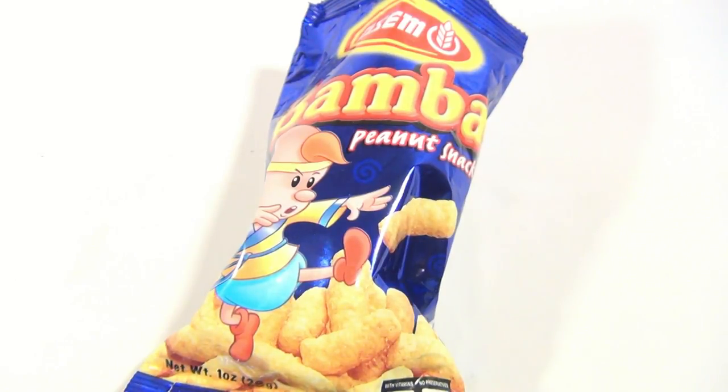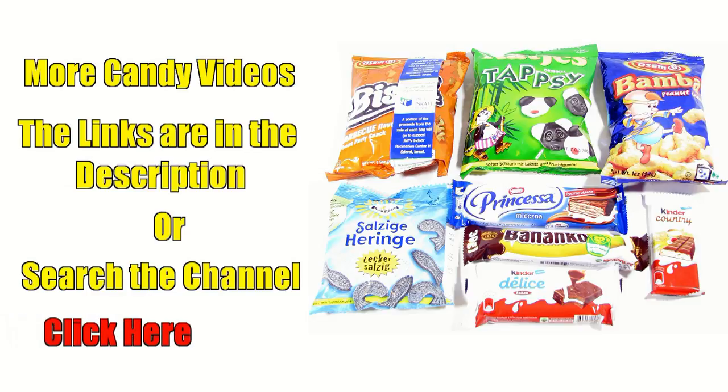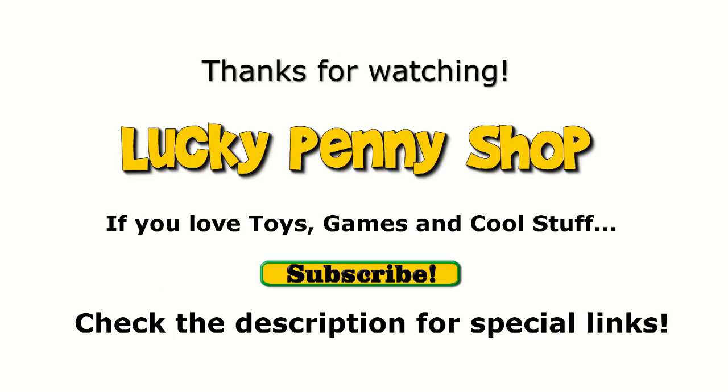Thanks, we appreciate you watching our video. We have tons of candy videos on the channel — just go to the channel and search candy, or check the playlist in the description. If your annotations are turned on, you'll see a blinking red 'click here.' And always remember: if you see a lucky penny, pick it up.